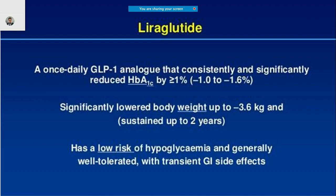A newer molecule called liraglutide is one of the GLP-1 analogues. The good thing is it not only decreases glycosylated hemoglobin but also decreases body weight. It does have a slight risk of hypoglycemia.